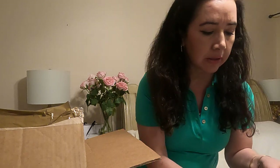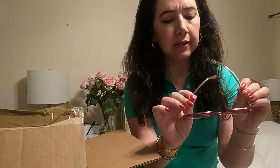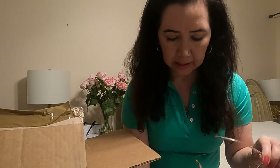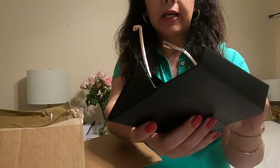Hi everyone, welcome back to my channel! Today I wanted to share with you a highly requested sunglasses collection. Let's go ahead and get started. First up: Dior pink and crystal square sunglasses, which came in this beautiful black heart case that looks like leather.